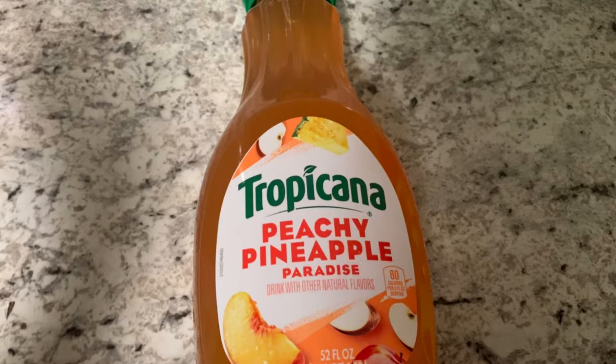I grabbed one of these Tropicana. These are priced at $2.48. You get back $1.14 from Ibotta, making it only $1.28 for one.